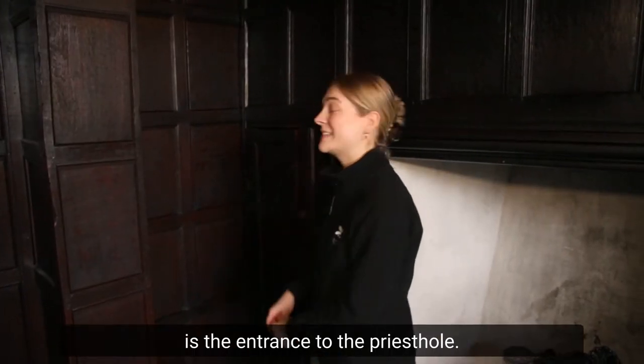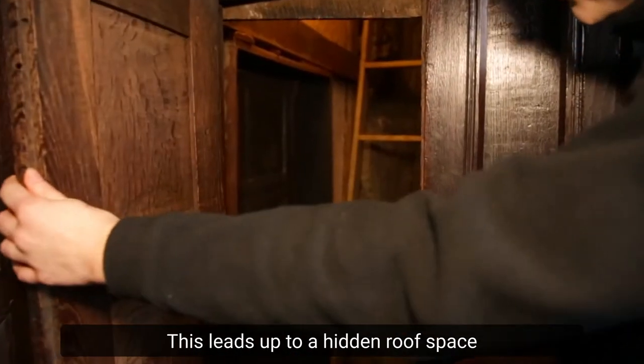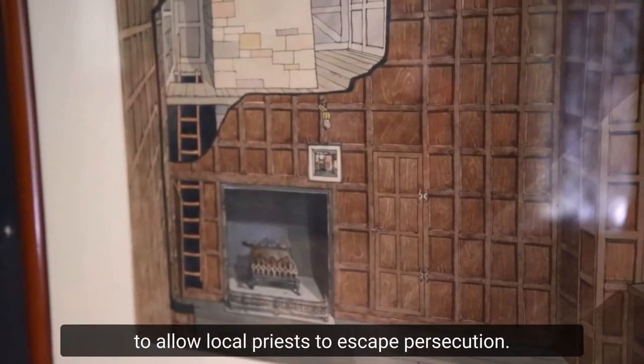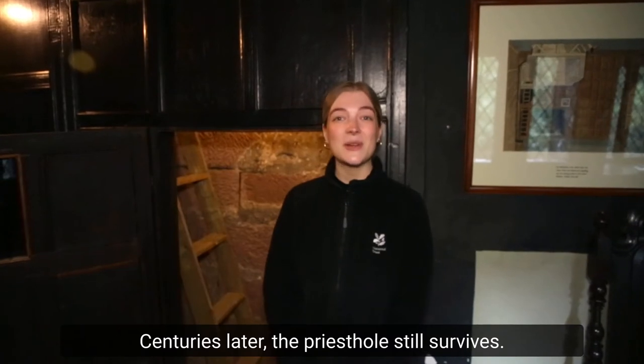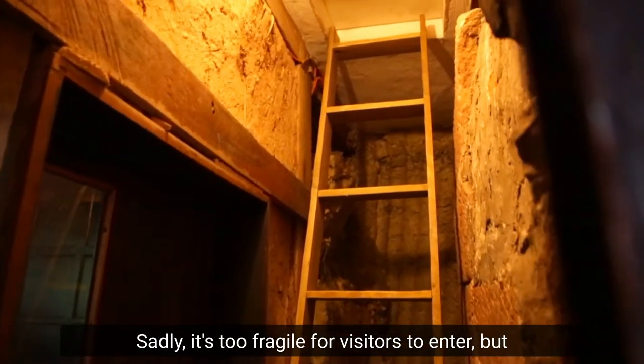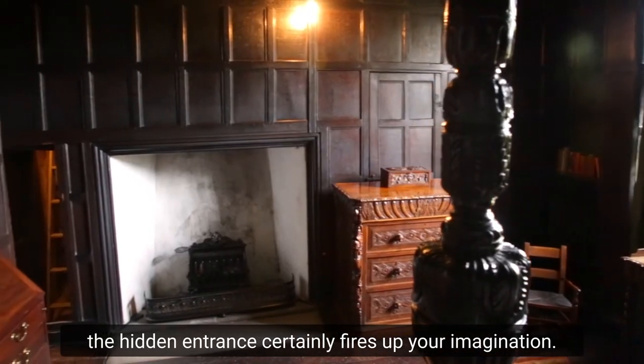In the corner of the green bedroom is the entrance to the priest's hole. This leads up to a hidden roof space that was built by the Catholic Norris family to allow local priests to escape persecution. Centuries later, the priest's hole still survives. Sadly, it's too fragile for visitors to enter, but the hidden entrance certainly fires up your imagination.